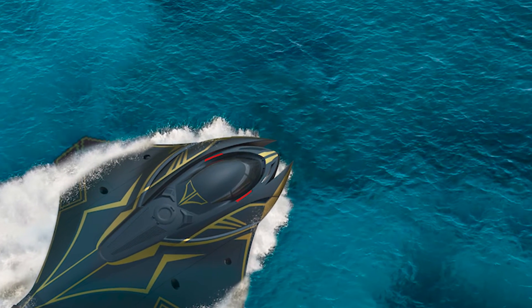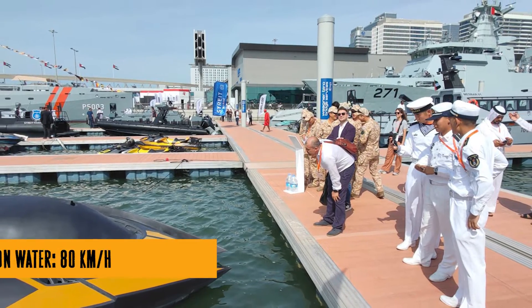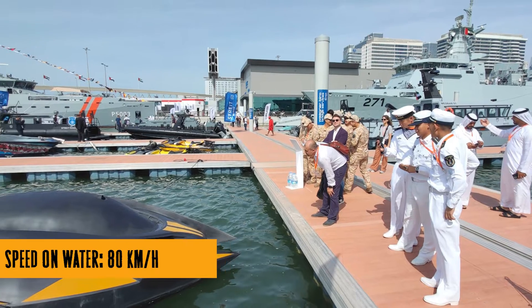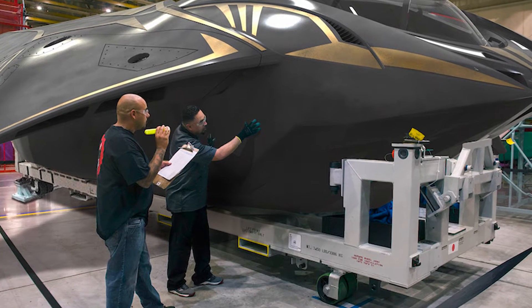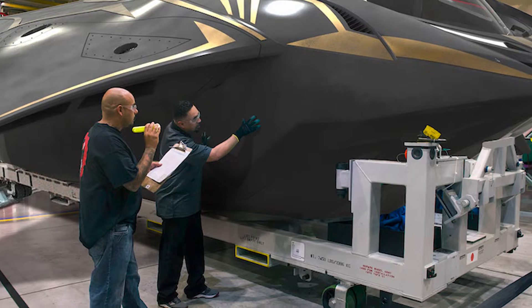The Kronos drone submarine. Highland Systems, founded by some genius Ukrainians, unveiled this bad boy in the UAE. It's a submarine that can do everything, from patrolling coastlines to military operations.